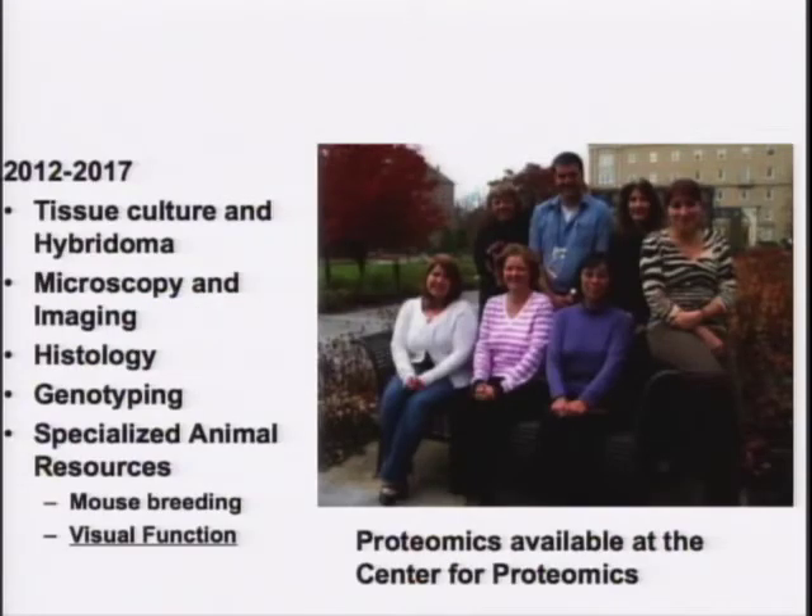The upshot is that we needed to reduce the submission by a single module. The 2012 to 2017 grant will still include tissue culture hybridoma, microscopy and imaging, histology, and genotyping. We're also going to expand the specialized animal resources to include a visual function component. Proteomics will not be included in the resubmission, but Ben Leanne is still very actively involved in the Center for Proteomics and her services will still be available for those who want them.